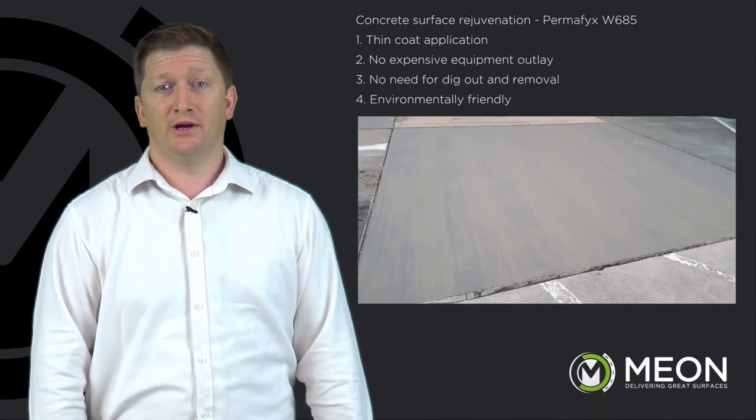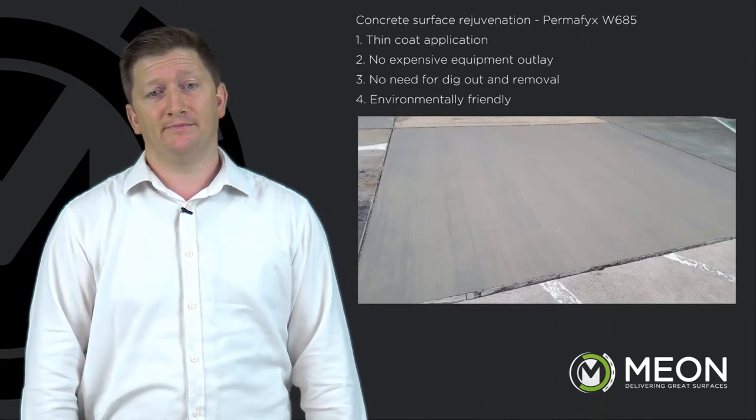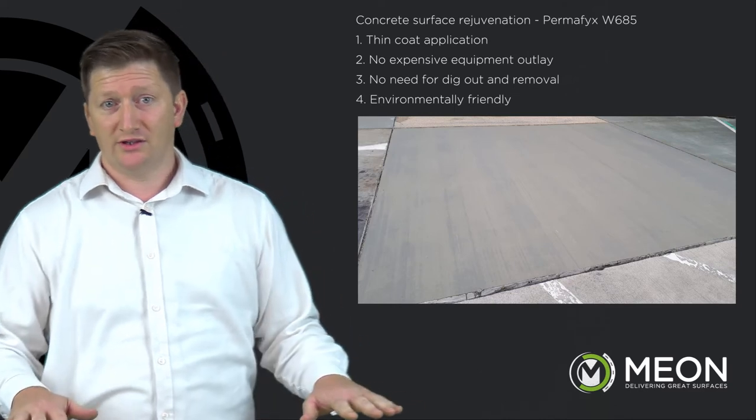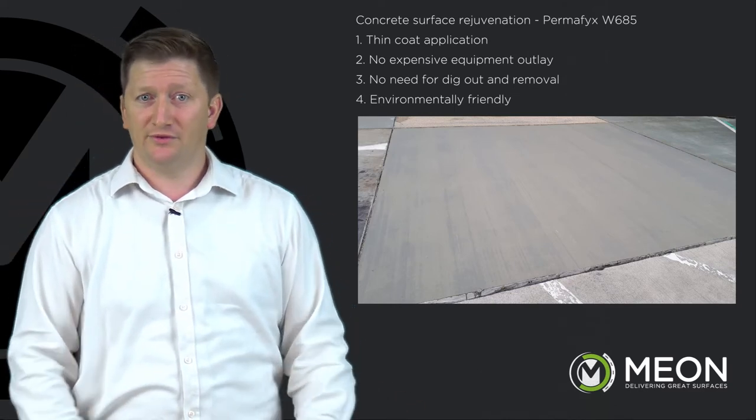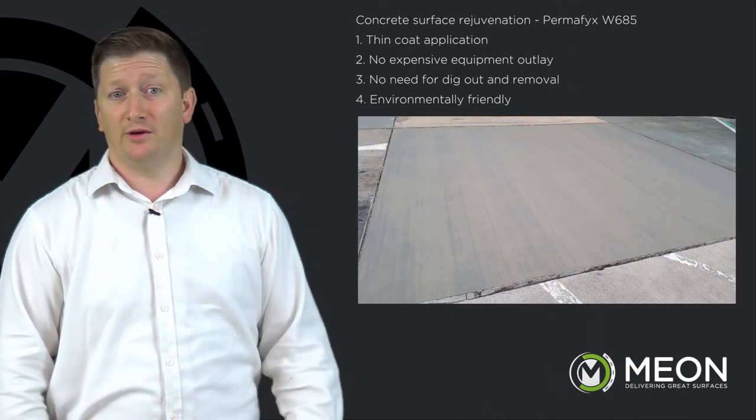Concrete surface rejuvenation — Permafix W685. Thin coat application, no expensive equipment outlay, no need for dig out and removal. Environmentally friendly.